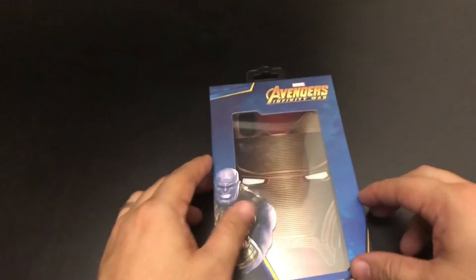So now we're going to do a little unboxing to see what they look like. All right, time for the unboxing.